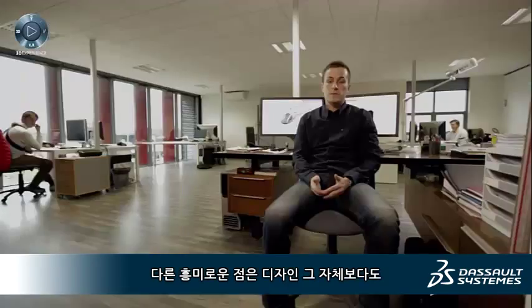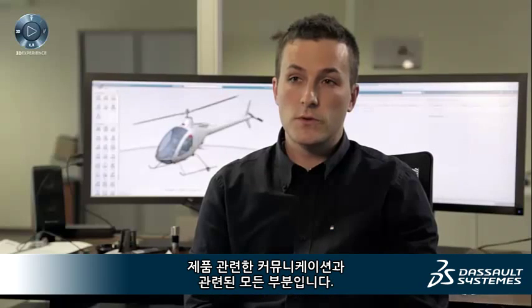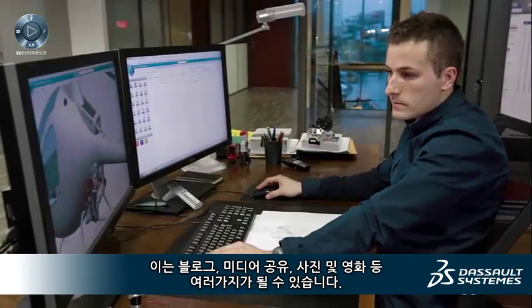The other interesting point is that behind the design itself, everything that goes with the communication around the product is interesting. For instance, at BHR we plan to communicate directly with our customers via different media within the 3D Experience Platform — this can be blogs, shared media, pictures and movies.